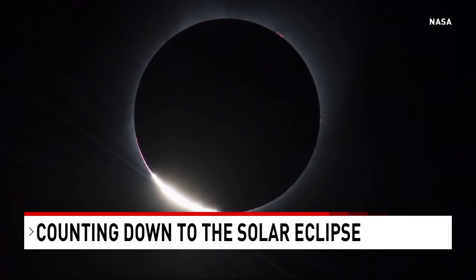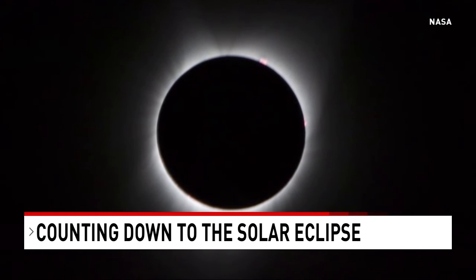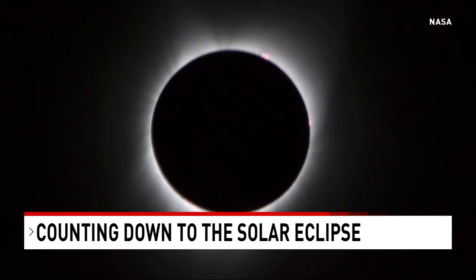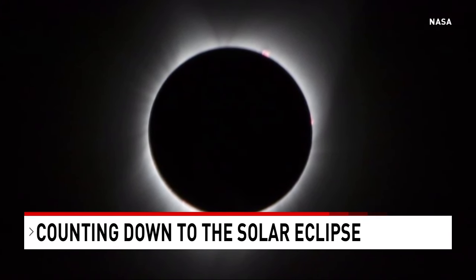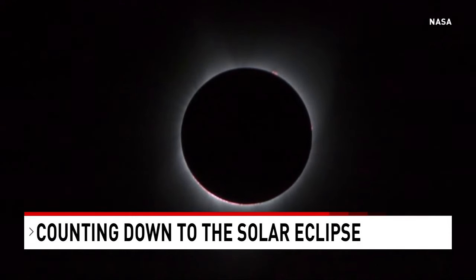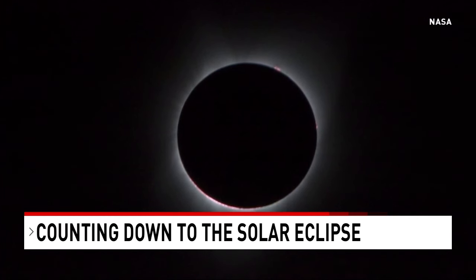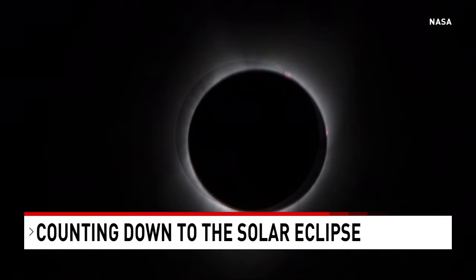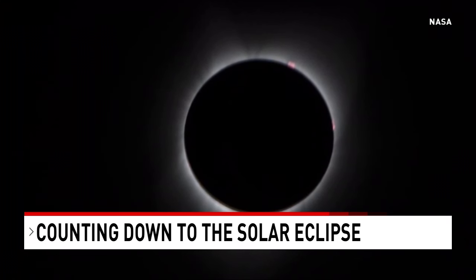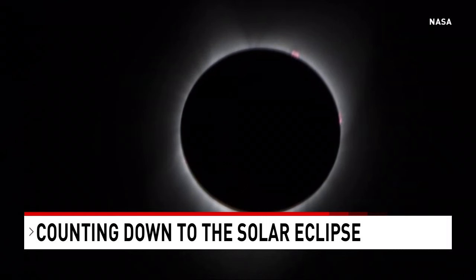That's why we call it a diamond ring. But then as we get just past that, what happens is the last little bit of sunlight goes through the valleys on the moon, because the moon is not smooth. And that makes these little beads. We call these Bailey's beads — they were discovered by a gentleman named Bailey. And then all of a sudden, the sun is completely covered, and this outer part, the corona, just becomes alive.